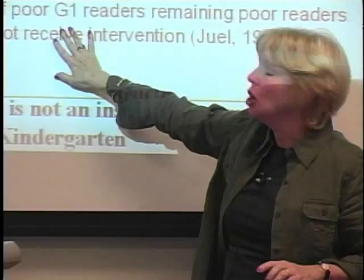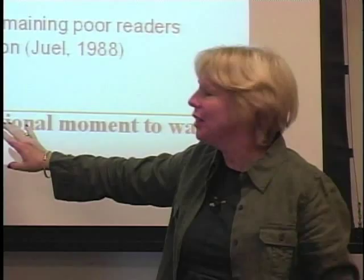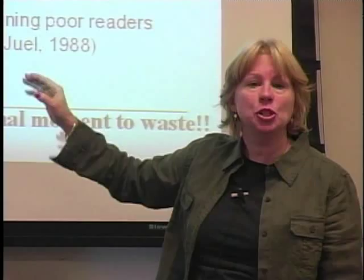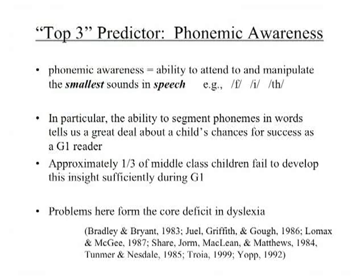If you couple what we know about reading instruction in kindergarten, what we know about kids who exit first grade not on level, and — similar to Marilyn Adams in her 1990 book Beginning to Read: Thinking and Learning About Print — I'm going to suggest that for these kids in particular, the kids who come in with 23 hours of literacy experience total in their lives, there's not an instructional moment to waste, even and especially in kindergarten.